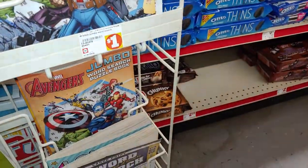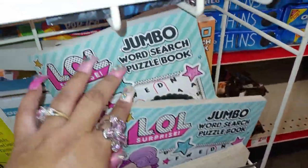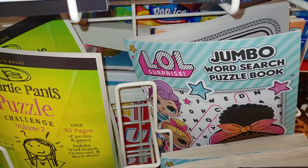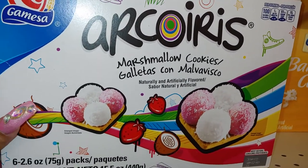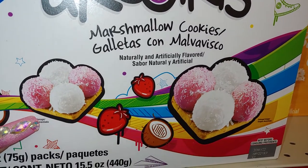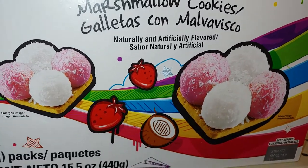There's probably more in the back — there's Avengers too. Oh they have another style, it's the same one. And then they have these Gamesa Mexican cookies here — arcoíris marshmallow cookies. They're just cute little baby pom poms on the little cookie cracker, so cute.